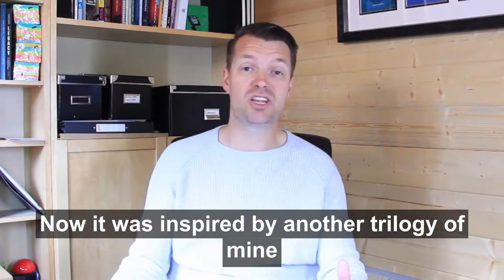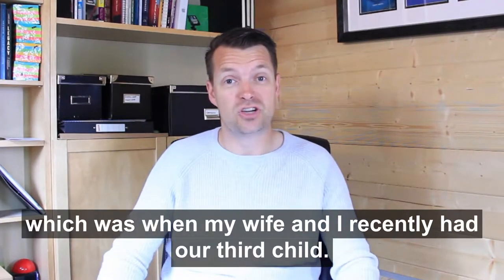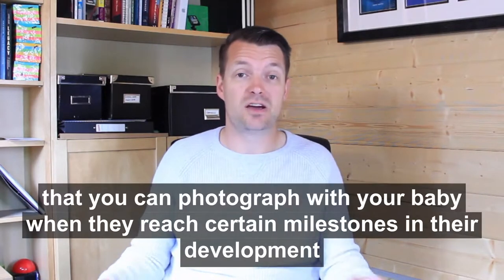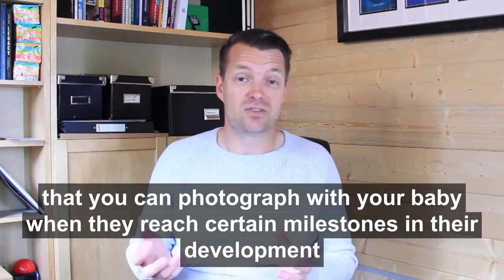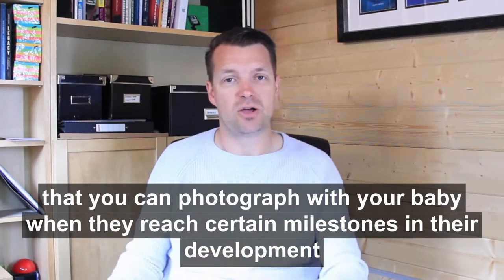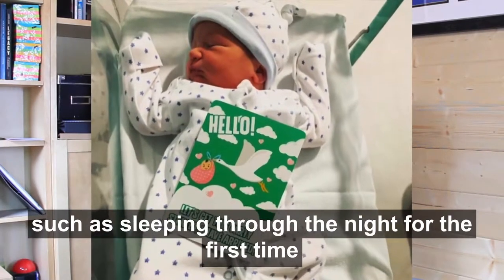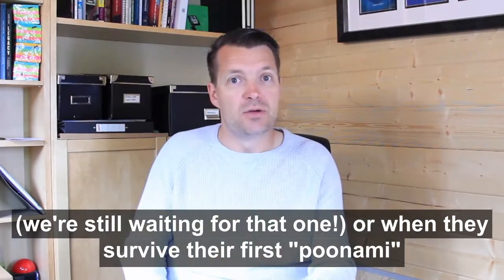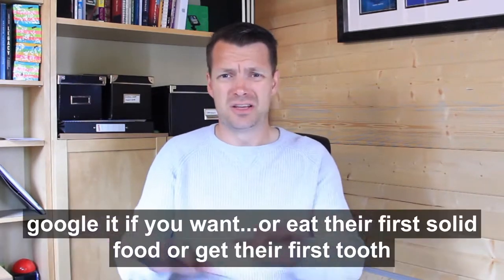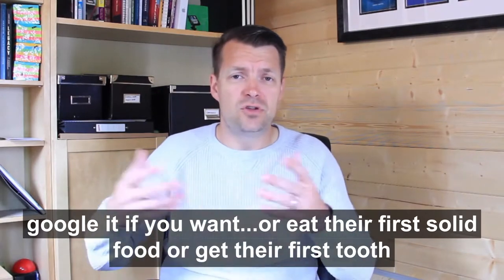It was inspired by another trilogy of mine — when my wife and I recently had our third child, we came across a new product: baby milestone cards. The idea is that you get a set of cards that you can photograph with your baby when they reach certain milestones in their development, such as sleeping through the night for the first time — still waiting for that one — or when they survive their first poonami, or eat their first solid food, or get their first tooth.